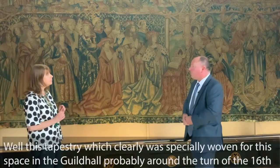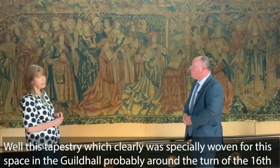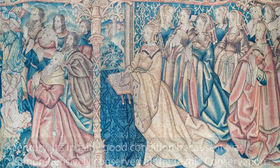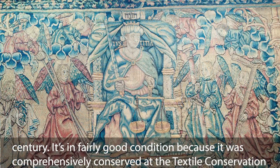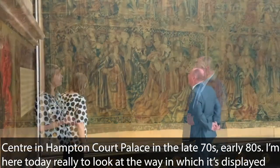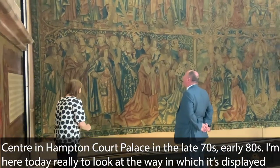This tapestry was clearly specially woven for this space in the Guild Hall, probably around the turn of the 16th century. It's in fairly good condition because it was comprehensively conserved at the Textile Conservation Centre in Hampton Court in the late 70s and early 80s.